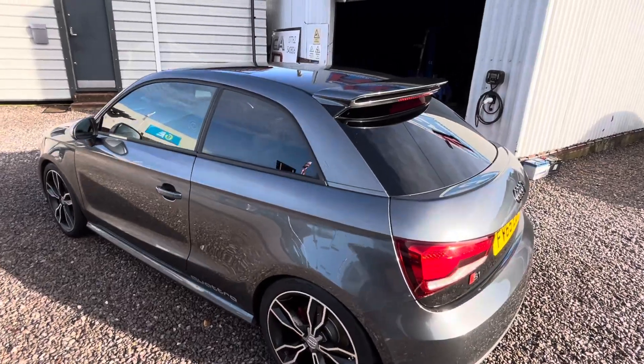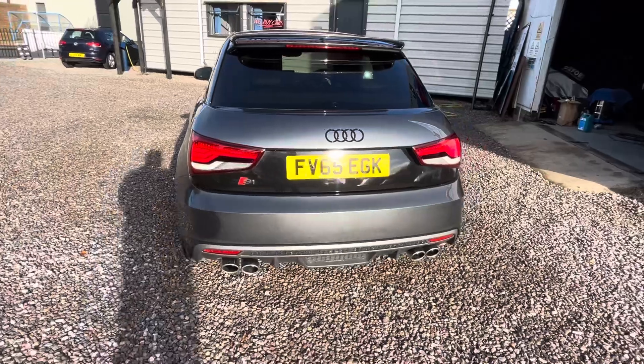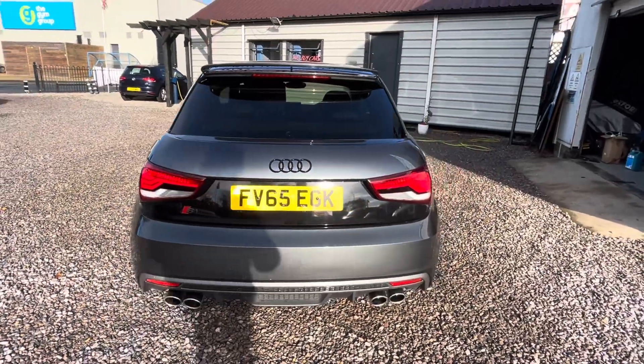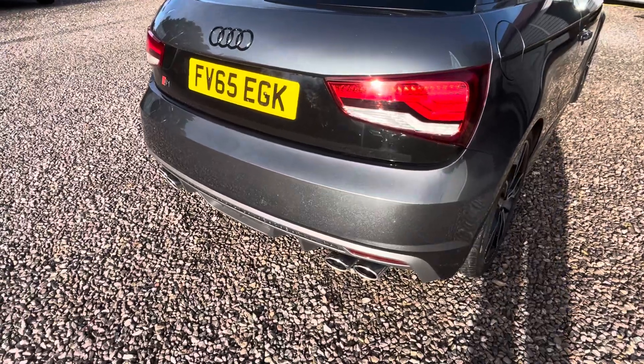It's got a high-level spoiler, a rather fetching black gloss insert below the boot, and quad-tipped chrome exhausts.